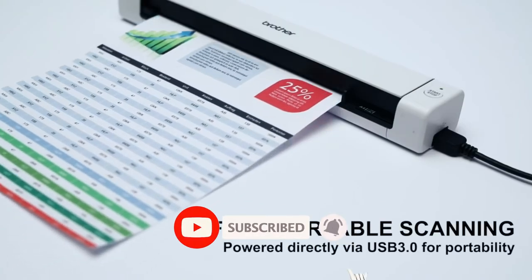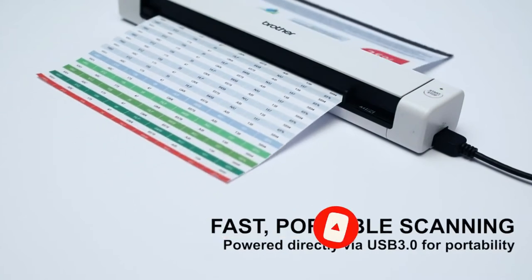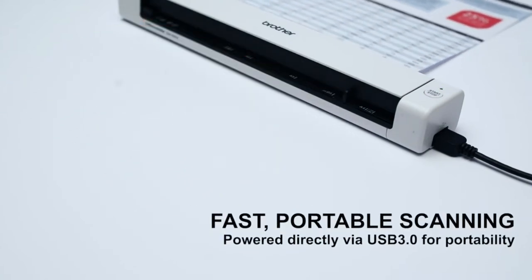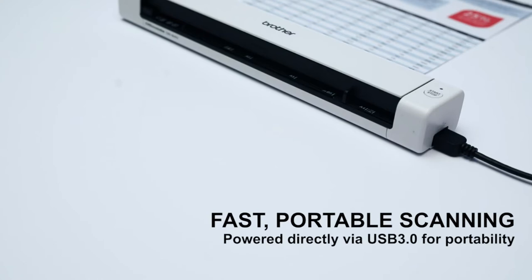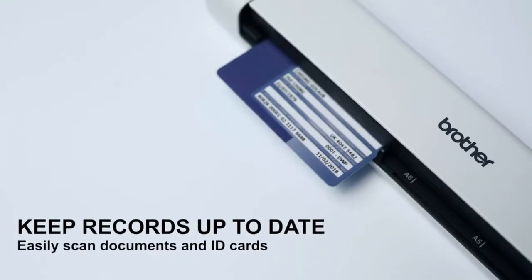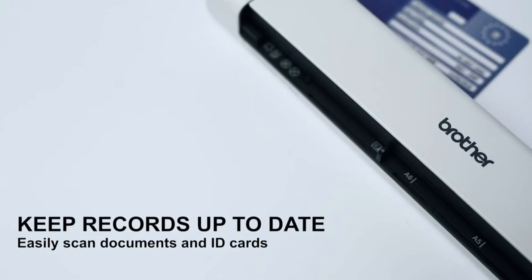The only real downside to this model is its speed. Because you must manually feed each page, digitizing page after page of a document can turn out to be a slow and cumbersome process. The process gets even more time-consuming due to the lack of a duplex scanning feature, meaning you must feed every double-sided page twice.